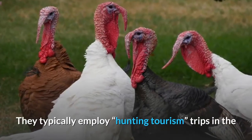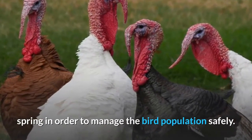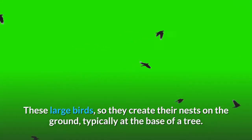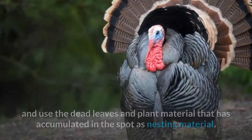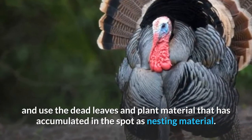They typically employ hunting tourism trips in the spring in order to manage the bird population safely. These large birds create their nests on the ground, typically at the base of a tree. The female will scratch a shallow rut into the soil near the tree's roots and use the dead leaves and plant material that has accumulated in the spot as nesting material.